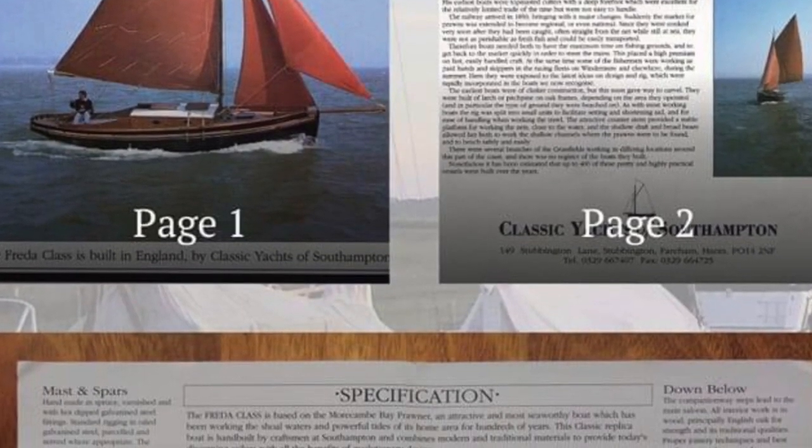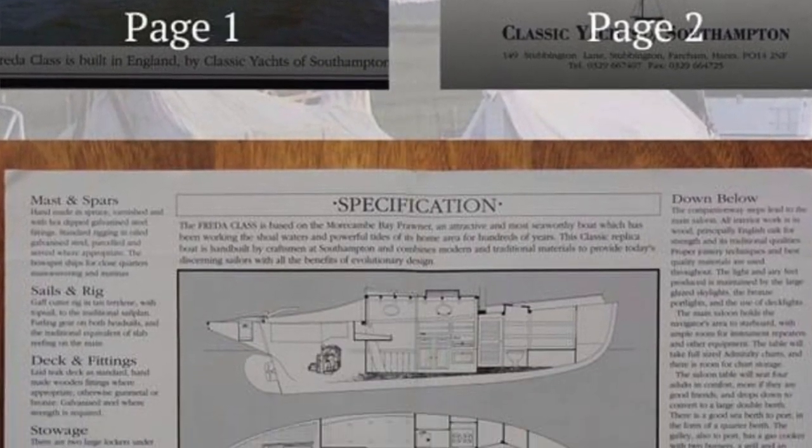Frida's a sort of copy of an old classic — she's a gaff rigged classic design, heavy lead keel, only draws a meter apparently, so you can ground her without any problems at all if that's the sort of sailor you are. She's been looked after over the years and right up to date she was okay.